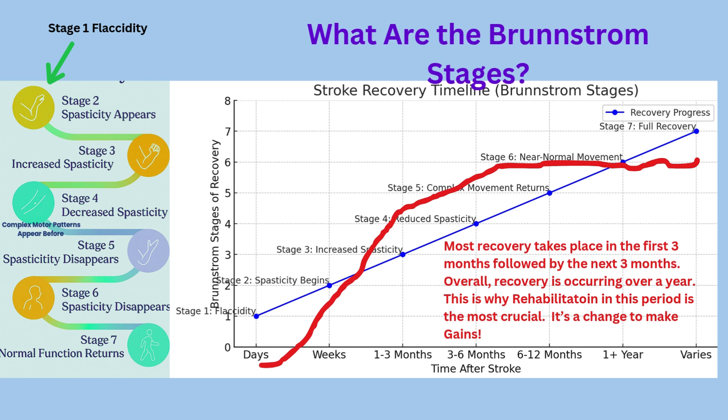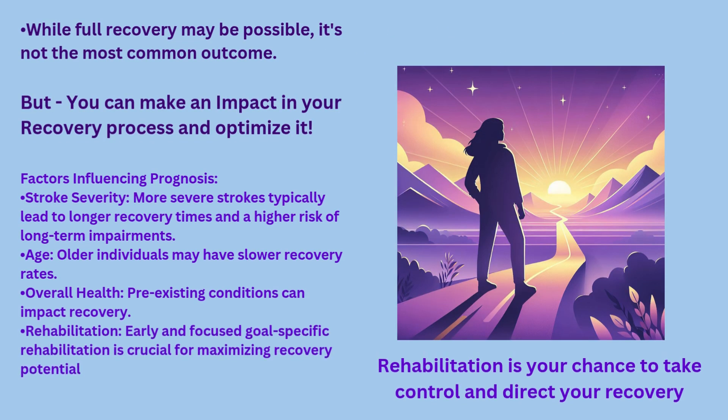So how can you make use of this information? The Brunnstrom stages will help you understand how the brain and body connect, heal, and what to expect as recovery starts. Use this as your roadmap — each stage is a milestone marker on your path to regaining as much movement as you can. While full recovery is possible, it's not the most common outcome. Approximately 10 to 20% of stroke survivors achieve full recovery. 25% may experience only minor improvements. 40% have moderate to severe impairments requiring specialized care, and for some, stroke can lead to chronic disabilities that may last a lifetime.